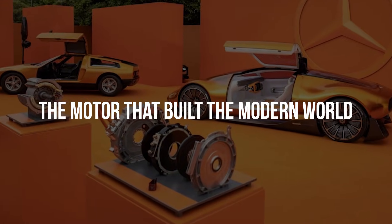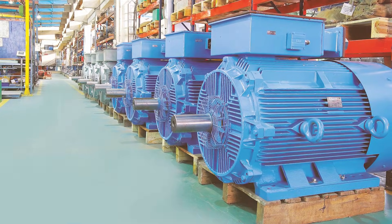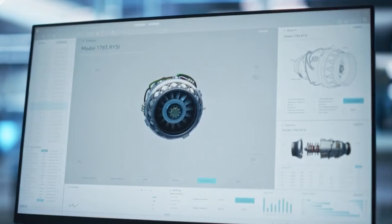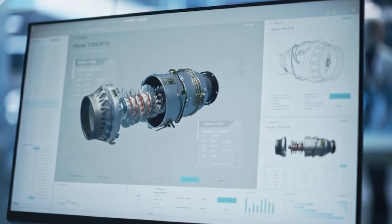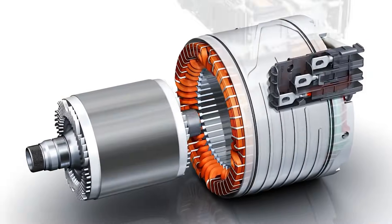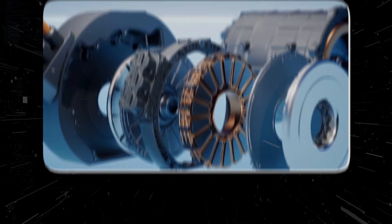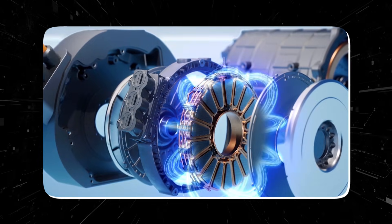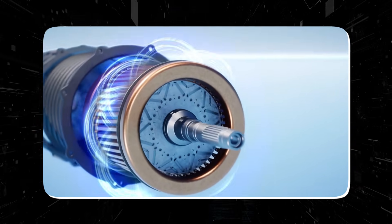Electric motors are everywhere. They power factories, homes, and nearly every electric vehicle on the road today. For decades, most of them have shared the same basic design — the radial flux motor. In a radial flux motor, copper windings run lengthwise along the motor housing. When electric current flows through these windings, it creates magnetic fields that interact with permanent magnets mounted on a rotating component called the rotor.